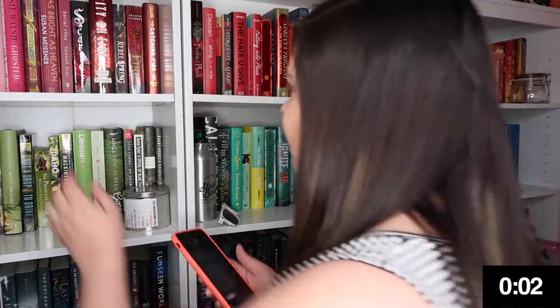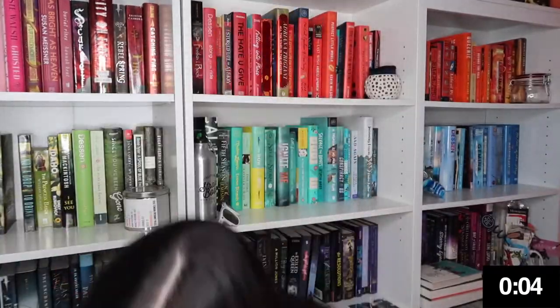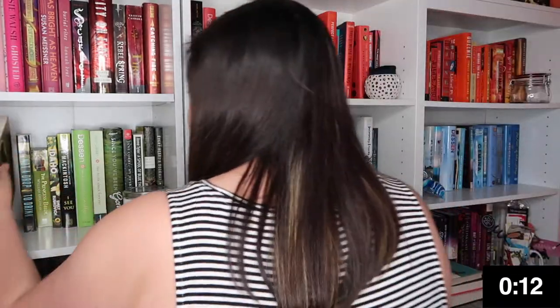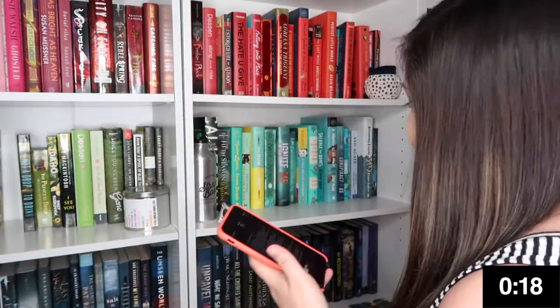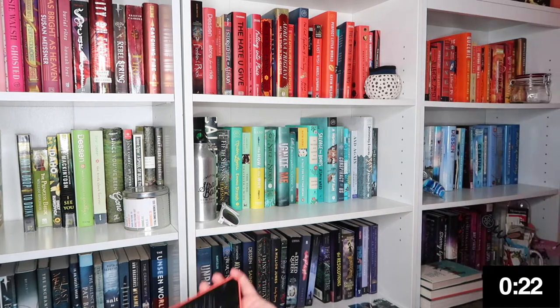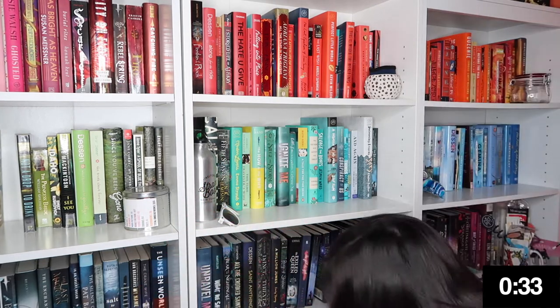Do you have a book with deckled edges? I think Station 11 has deckled edges. Yes! Do you have a book with three or more people on the cover? Oh, that one has three or more people on the cover. Do you have a book based on another fictional story, like a retelling? Yes I do — oh yeah, right there in front of me.